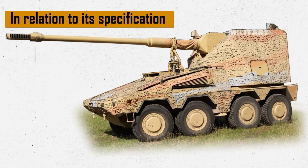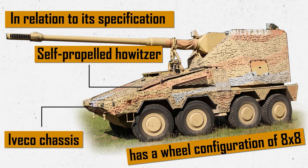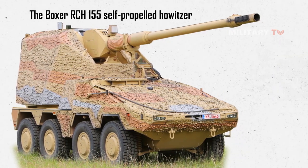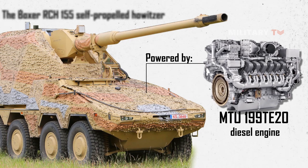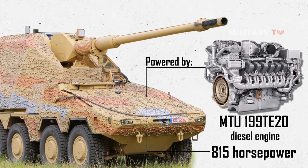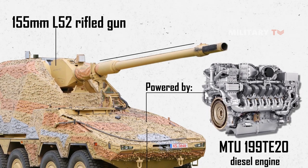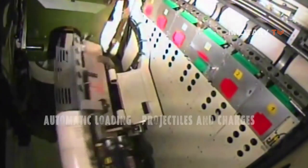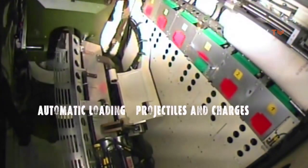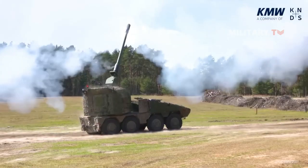In relation to its specifications, the self-propelled howitzer has a wheel configuration of 8x8 and utilizes a Navico chassis. It is powered by a diesel MTU 199 TE20 engine with a capacity of 815 horsepower. The primary armament is a 155mm L/52 rifled gun with a barrel length of 26 feet, capable of firing a variety of ammunition types including high explosive, smoke, and illumination rounds at up to 9 rounds per minute.